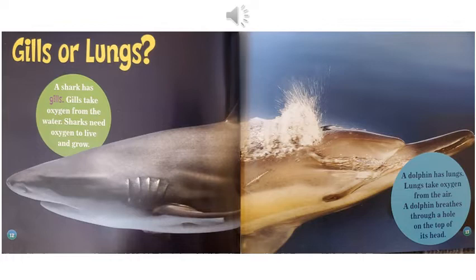Gills or lungs. A shark has gills. Gills take oxygen from the water. Sharks need oxygen to live and grow. A dolphin has lungs. Lungs take oxygen from the air. A dolphin breathes through a hole at the top of its head.